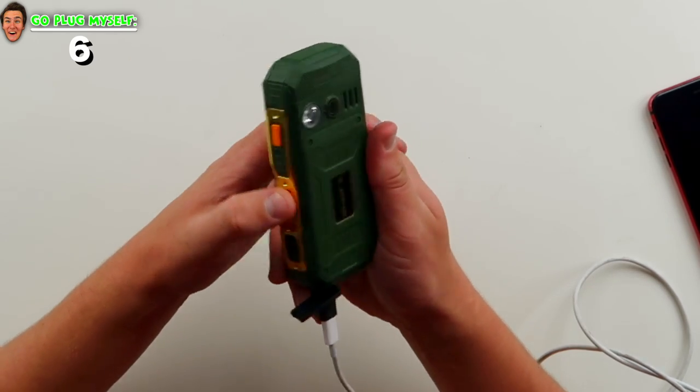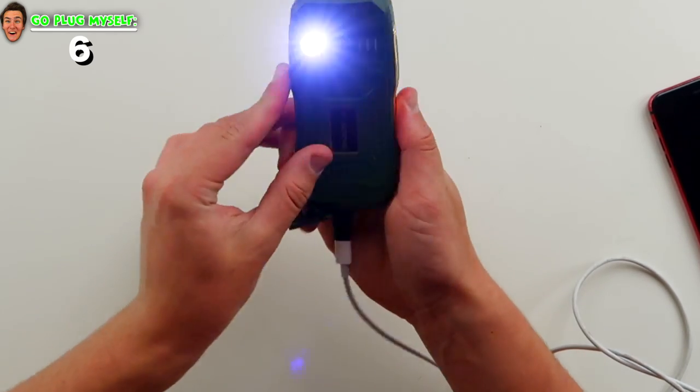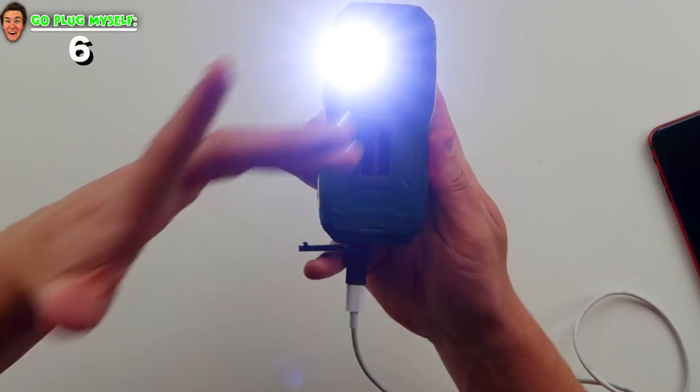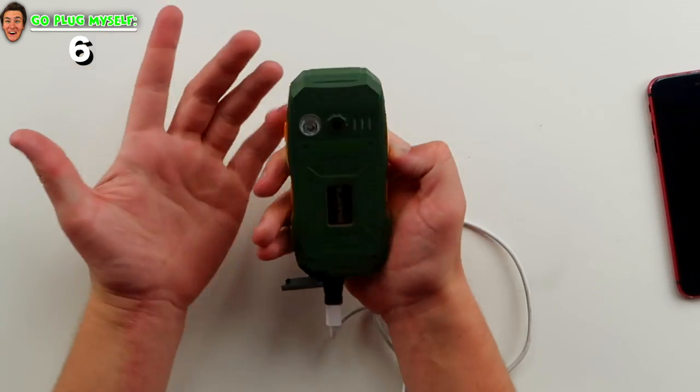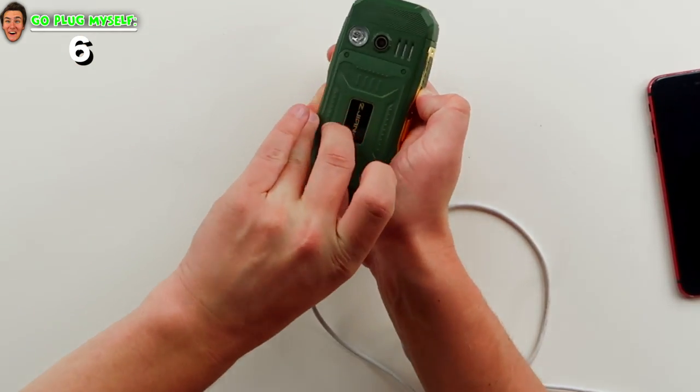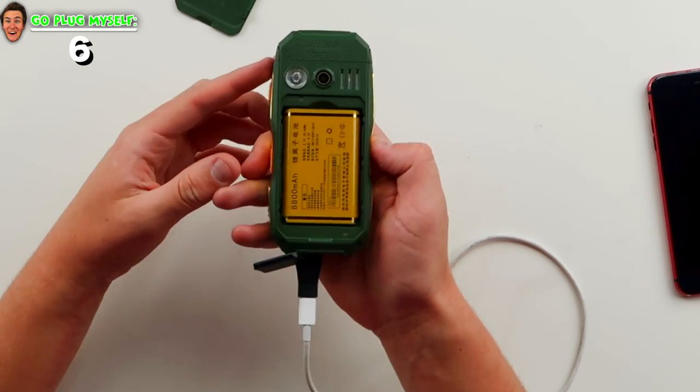On the back here, you see that kind of flash — it looks like a light bulb. You guys are in for a treat. Look at that — that is a freaking flashlight, this bright, on the back of your phone. Look at how bright that is! This phone feels so rugged.